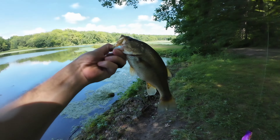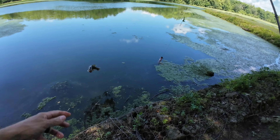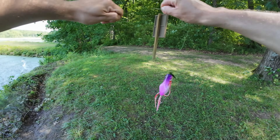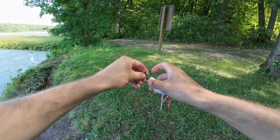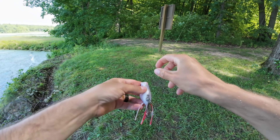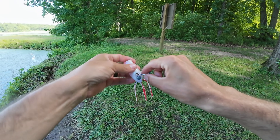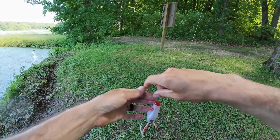There we go right there — solid. See you later buddy. This is my favorite frog and I actually fish it all the time. It has become a staple in my frog box. Very good frog. I'll have it linked in the description down below — you guys can pick up this exact frog that I'm using.